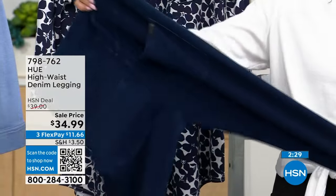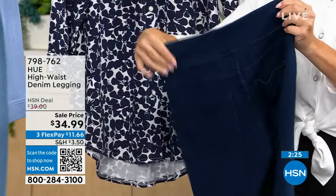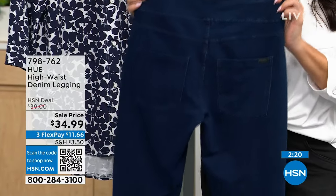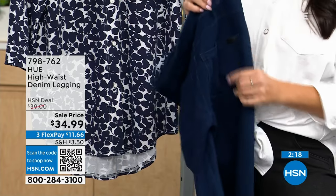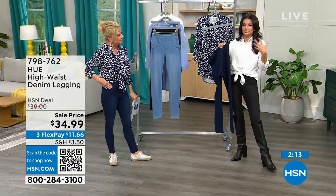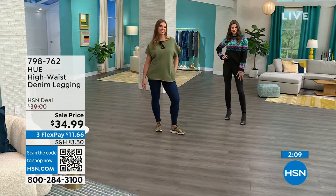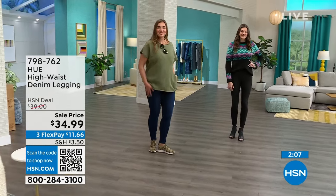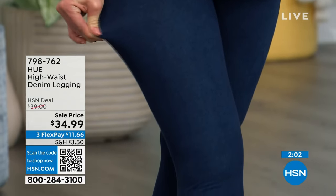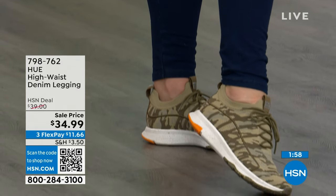HUE is known worldwide for their legwear — we're the number one casual legwear brand. We're innovators in the market, always first to market with different types of leggings, fabrications, and fashionable functional details. That's what HUE is all about: functional fashion. We give you the great cotton black legging in the Utopia, and then we do fashion-forward things like this denim legging.